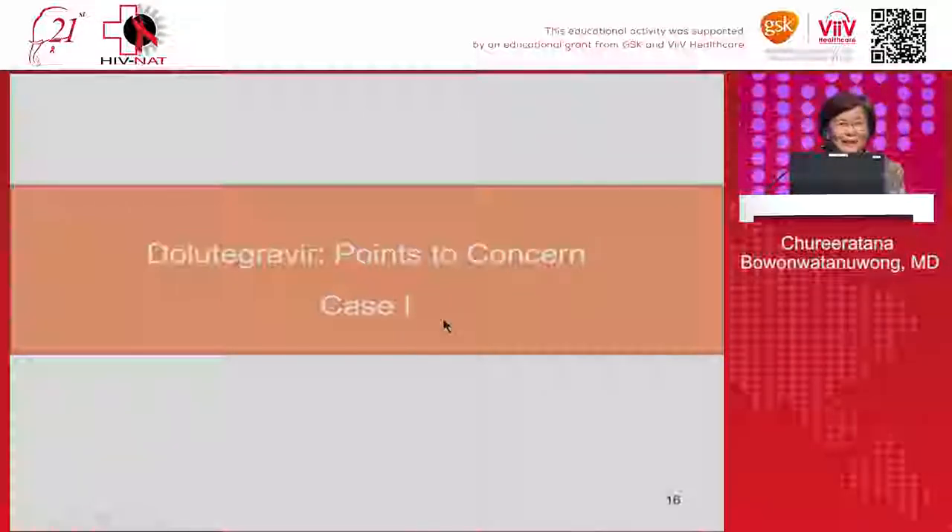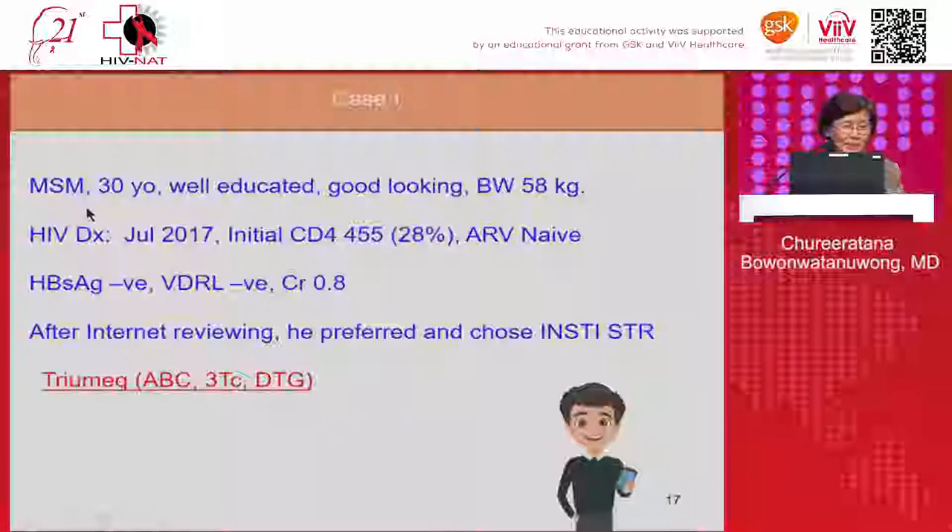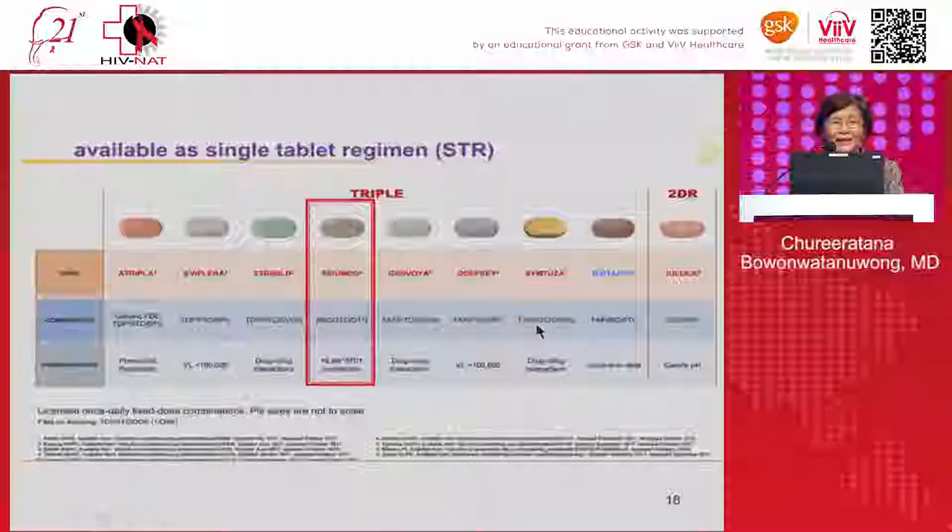Let's go to the patient cases. My first patient is a young MSM man, 30 years old, well-educated, body weight 58 kg, newly diagnosed two years ago in July 2017, with a high initial CD4 of 455, never treated. HBsAg negative, VDRL negative, creatinine in normal range. When he came to see me, he preferred a single-tablet regimen and mentioned Triumeq — the combination of abacavir, 3TC, and dolutegravir.